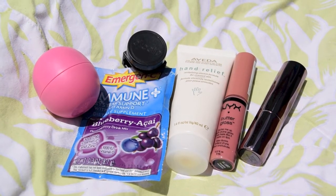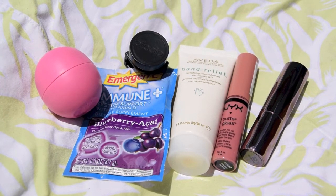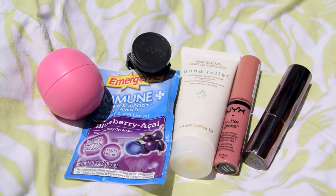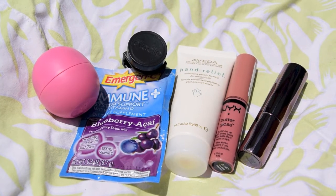I like to keep an emergency packet — this is the Blueberry Acai Immune System Emergency. I also like to keep my EOS lip balm just in case my lips are feeling a little chapped, and I like to keep my fisheye lens that attaches to my phone.